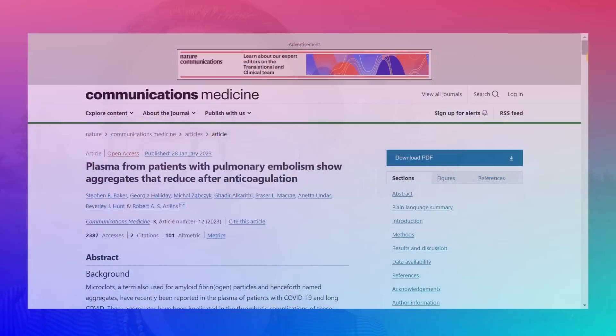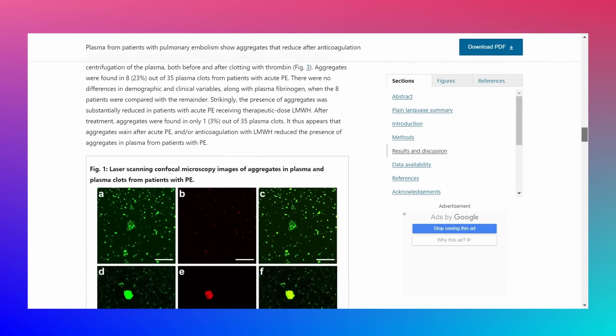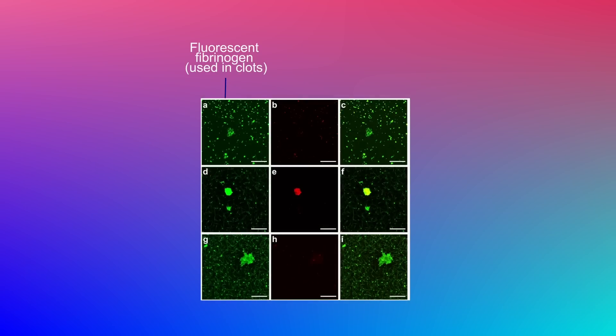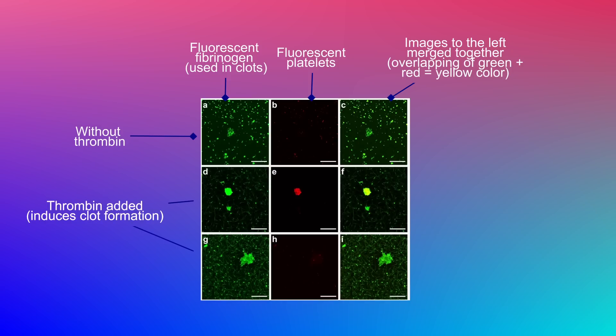Basically it confirms the prior observations, which is really good, because it means we're very likely dealing with something different. Also, we're now seeing this in a variety of different conditions post-pandemic: people with long COVID, people with chronic fatigue syndrome, and now people with pulmonary embolism.